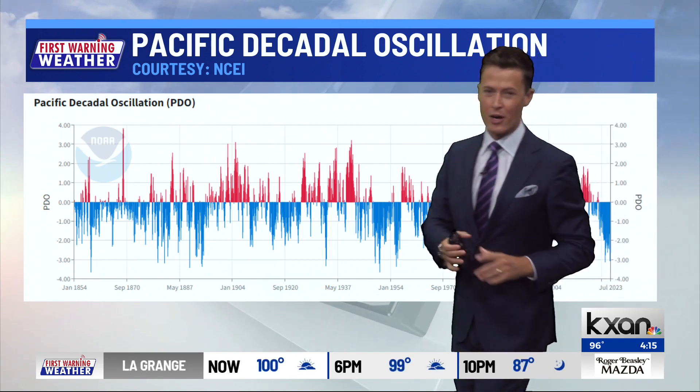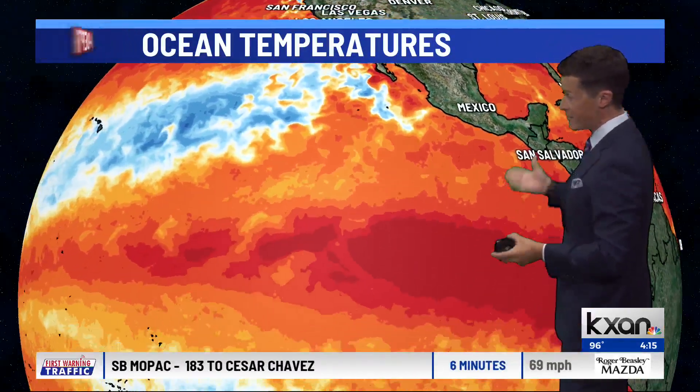What's different right now, at the end of this graph — look how strongly negative the PDO is. So we have El Niño trying to bring us rain, but the PDO is strongly acting against it. Both of these are not 50-50 on the scales. El Niño, luckily, is a little bit stronger of a pull. But this could really balance out how much we're affected by the El Niño pattern this autumn and even winter.